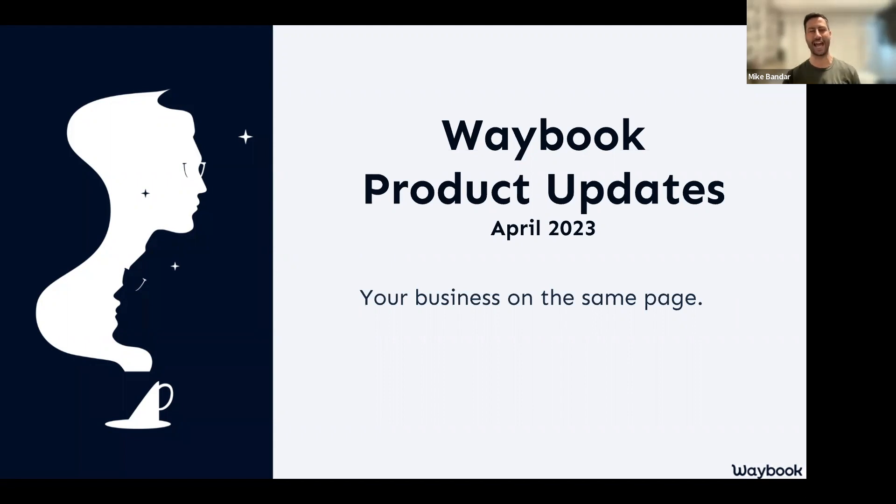I'm one of the co-founders here at Waybook, and in today's session we will be going through Waybook product updates for April 2023. If this is your first session, you'll know that every month we like to get together for 20 to 30 minutes and explore the new things hitting your Waybook account, show you how they work, and how they can benefit your business knowledge.